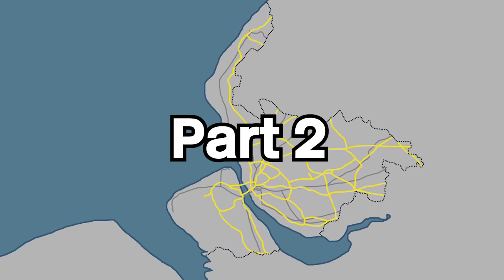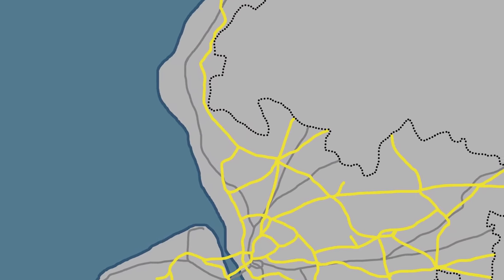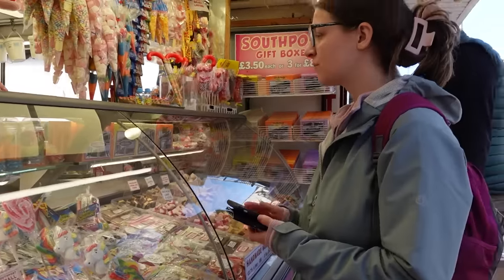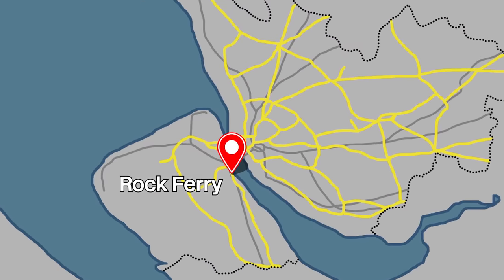Welcome to part 2 of Scouse Scavenge. If you haven't seen part 1, I'd highly recommend doing so to understand more about what this challenge is and how we got to where we are now. At the current moment, Nat and I are heading towards Birkdale Station, since it will involve going via the British Lawnmower Museum, getting us 15 points, and to continue transferring our stick of rock we acquired from Southport to Rock Ferry Station for another 20 points.